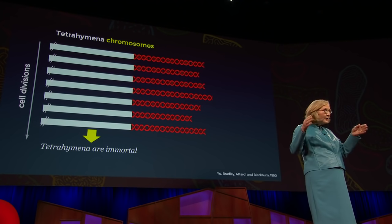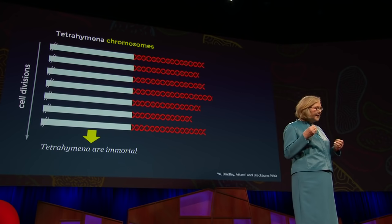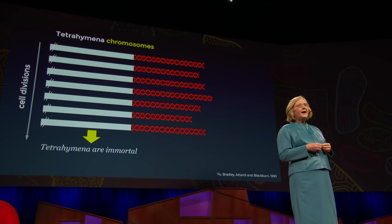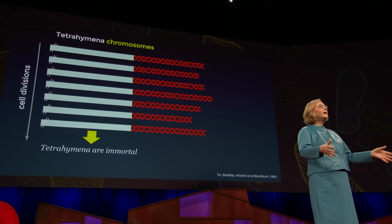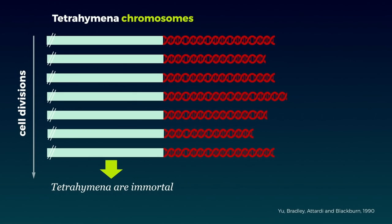Working in my lab with my extraordinary student Carol Greider — and Carol and I share the Nobel Prize for this work — we began running experiments. We discovered that cells do have something else: a previously undreamed-of enzyme that could replenish and make longer telomeres. We named it telomerase. And when we removed our pond scum's telomerase, their telomeres ran down and they died. It was thanks to their plentiful telomerase that our pond scum critters never got old.